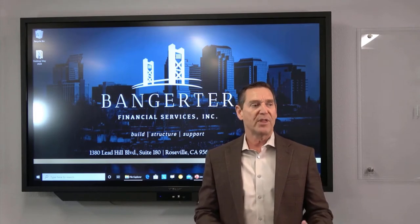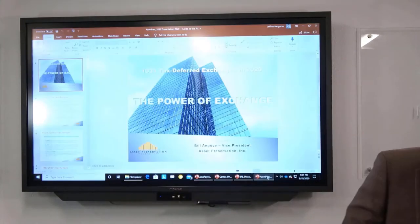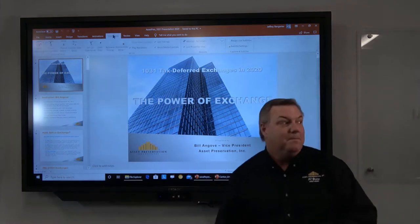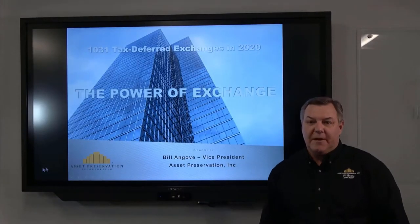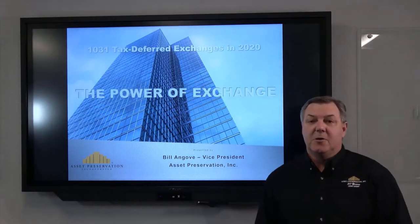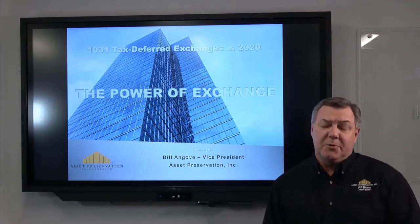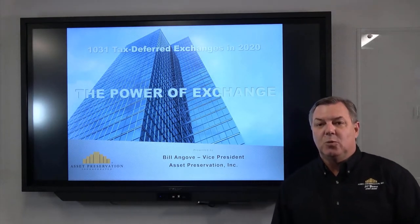For that I have Bill Angove with Asset Preservation. My name is Bill Angove and I'm with Asset Preservation — we're a national qualified intermediary for 1031 tax-deferred exchanges. Our company has been around for 30 years and we've done over 185,000 exchanges nationwide. My background is about 32 years in commercial real estate, 22 years of that in the 1031 exchange world.